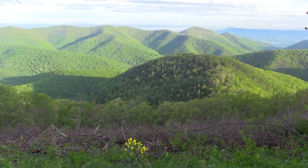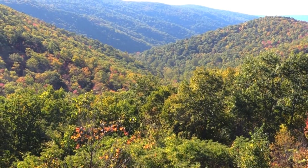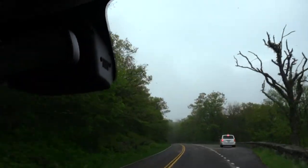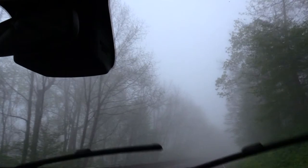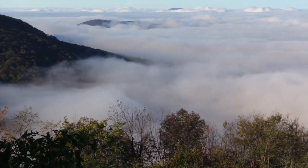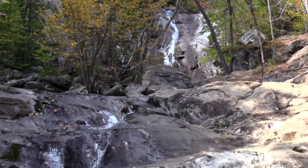The park basically contains a narrow mountain range which is part of the Blue Ridge Mountains. For 105 miles, the Skyline Drive winds its way along the top of this narrow mountain range. During morning and evening, the road is commonly enveloped in a dense fog, making driving difficult. These mountains rise over 3,000 feet above the surrounding valleys, producing many waterfalls and high-gradient streams.